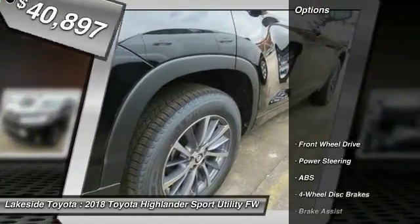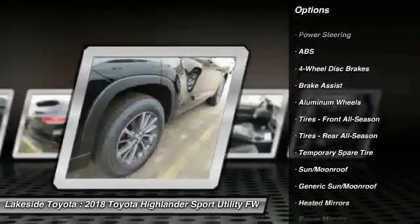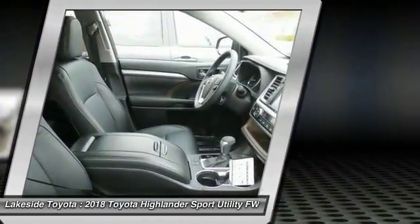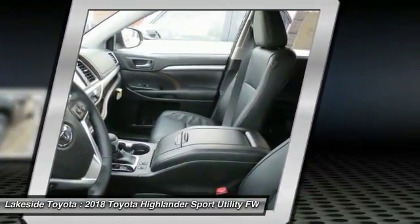Here are some of this vehicle's great options: stability control, traction control, backup camera, steering wheel audio controls, keyless entry, power passenger seat, navigation system, power lift gate, anti-lock braking system, and lane departure warning.